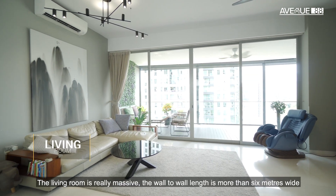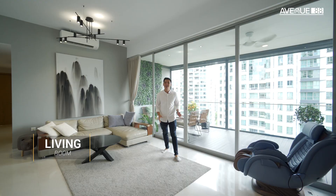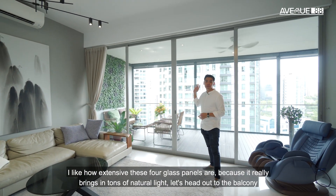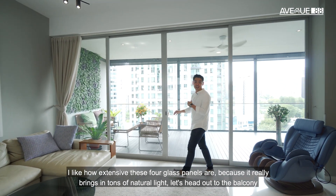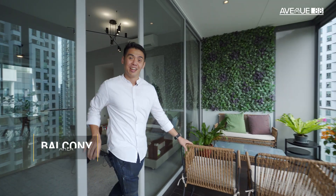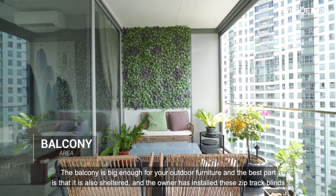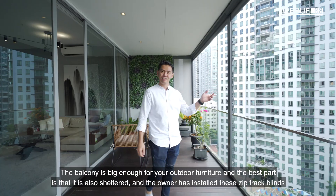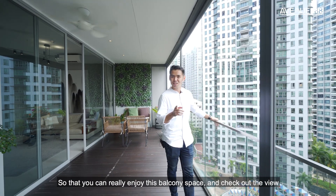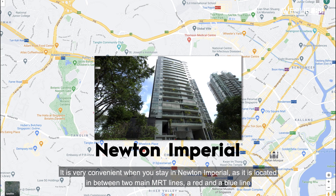The living room is really massive — the wall-to-wall length is more than six meters wide. I like how extensive these four glass panels are because it really brings in tons of natural light. The balcony is big enough for your outdoor furniture, and the best part is it's also sheltered. The owner has installed a zip trap blind so that they can really enjoy this balcony space.